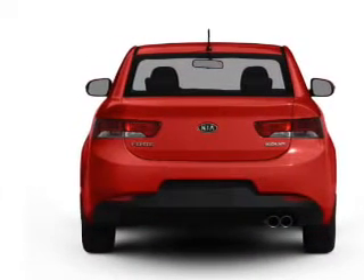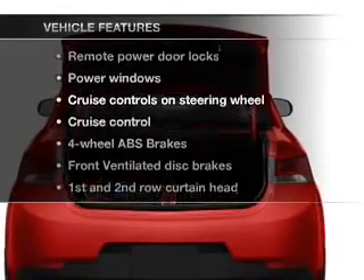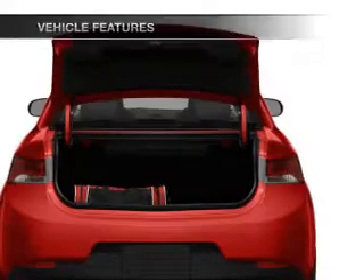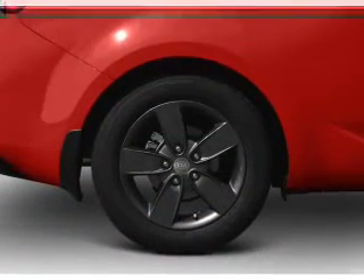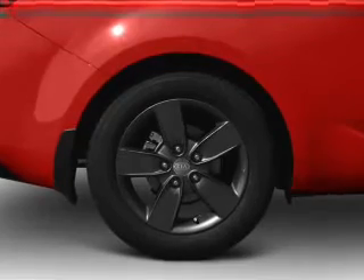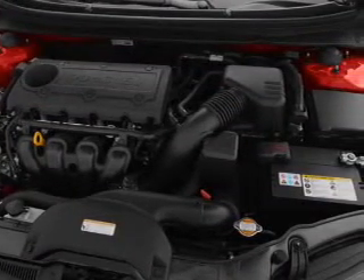Power and reliability are a great combination, and this vehicle has both. Plus, enjoy these notable features that are included: air conditioning, power door locks, power windows, power steering, cruise control, power mirrors, an AM FM stereo with a CD player, and an adjustable tilt steering wheel.